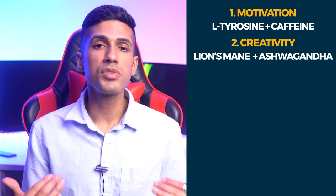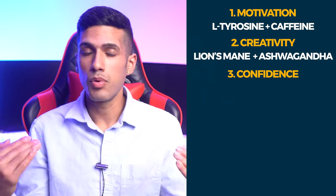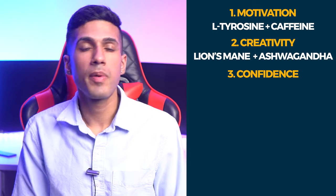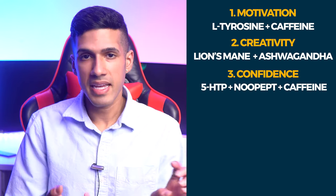The third nootropic stack is for boosting your levels of confidence. We're going to do this by improving our baseline mood and taking nootropics that allow us to have more belief in ourselves. The three nootropics that may be responsible for this would be 5-HTP, Noopept, and caffeine.